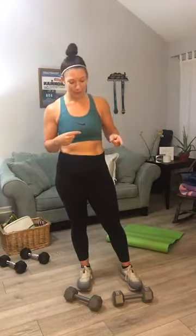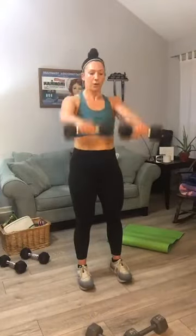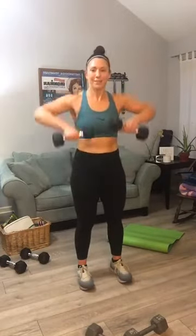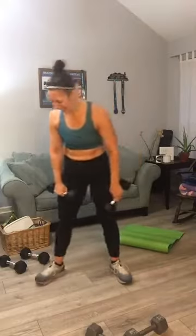Next up — front row front raise. Switch to something light. It's a front row into a front raise — let's begin for ten. One, two, three, four, five, six — the front row is easy, it's the front raise that's hard. Seven, eight, nine — I'm stalling — ten. Dang it, harder than I thought. Sometimes you don't know how those moves are going to feel at the end of a workout.